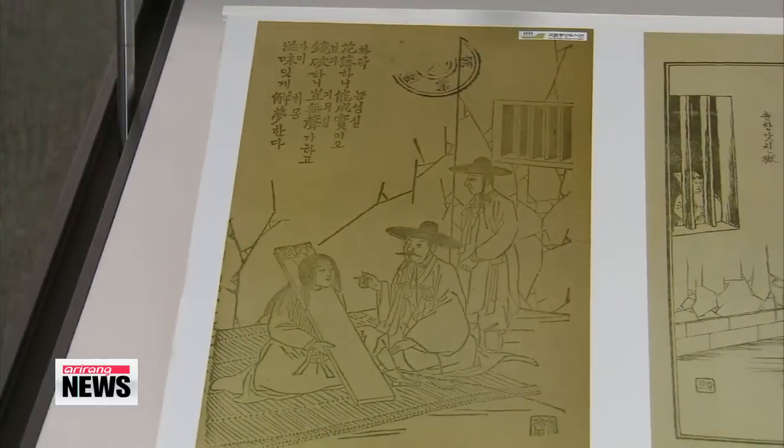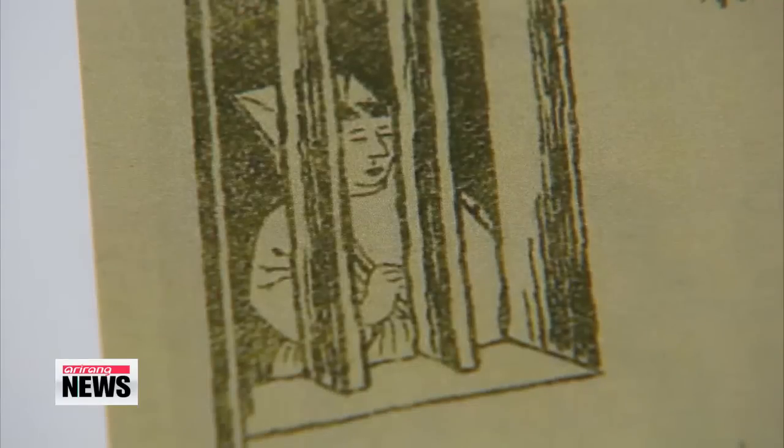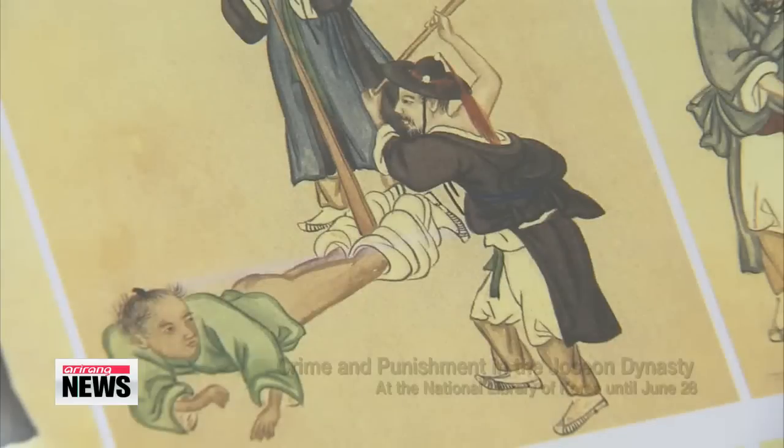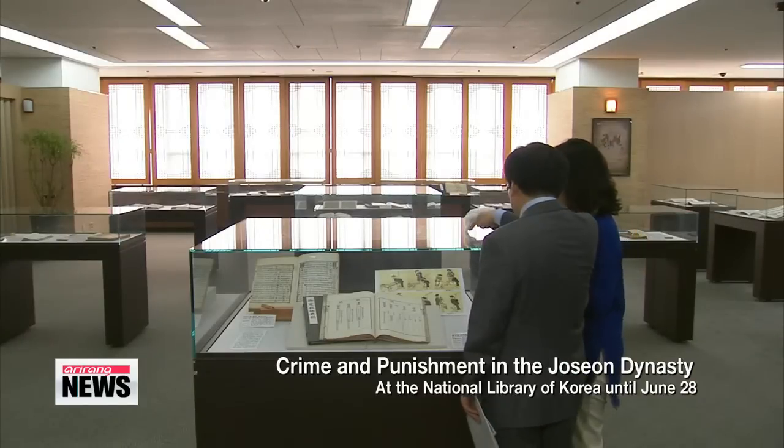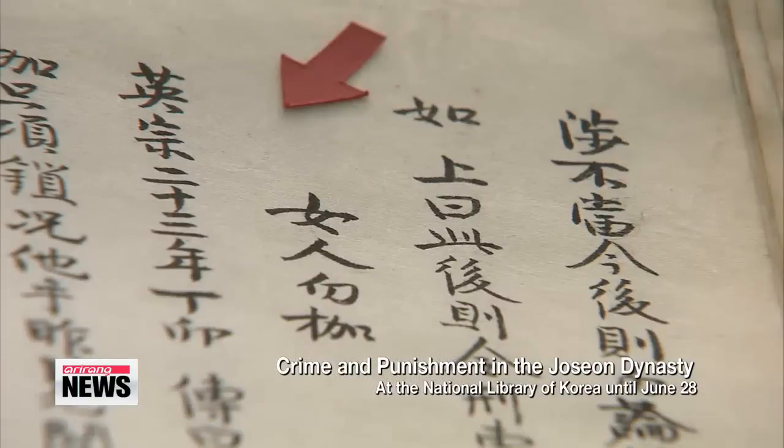Elsewhere at the National Library of Korea, there's another exhibition that vividly portrays the legal culture of the Joseon Dynasty. 'Crime and Punishment in the Joseon Dynasty' will showcase the records of criminal investigations, legal proceedings and punishments during the period.